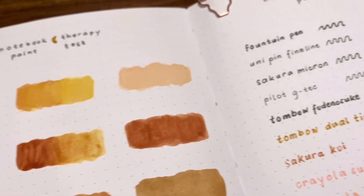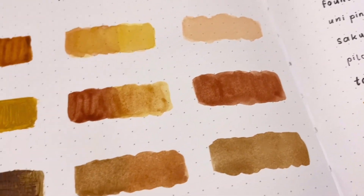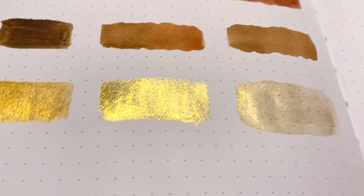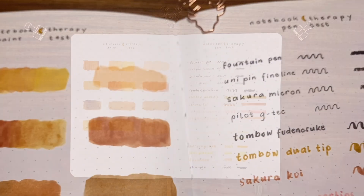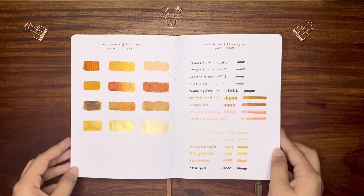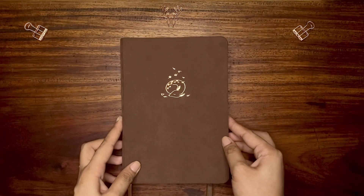I am so happy to finally color in this notebook on my stationery wish list. If you've seen that video where I made a spread for it, let me know if this notebook is also on your wish list or if you already have it — I would love to know your experiences in the comments section. Thank you so much for watching this review. I hope this answered all your questions about Notebook Therapy's bullet journal, especially the Nara edition. If you liked it, please give it a thumbs up, subscribe to the channel for more notebook reviews and bullet journaling videos, and I'll see you next time.